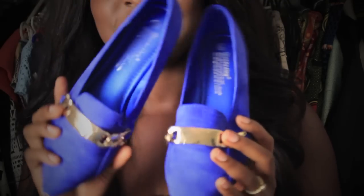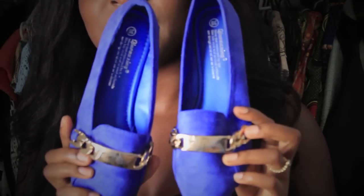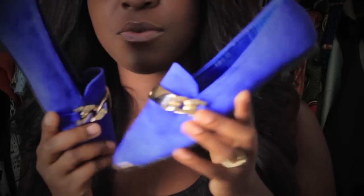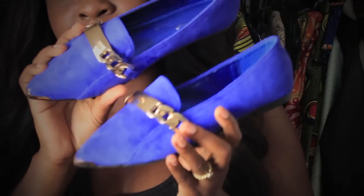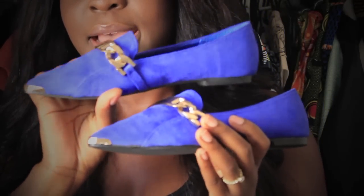I'm always so hesitant to order shoes and stuff online because I kind of have wide feet so I'm always scared it's going to be a bit too tight. But with a bit of wear, I can definitely imagine these will stretch a bit and they will be even more comfortable than they are now.